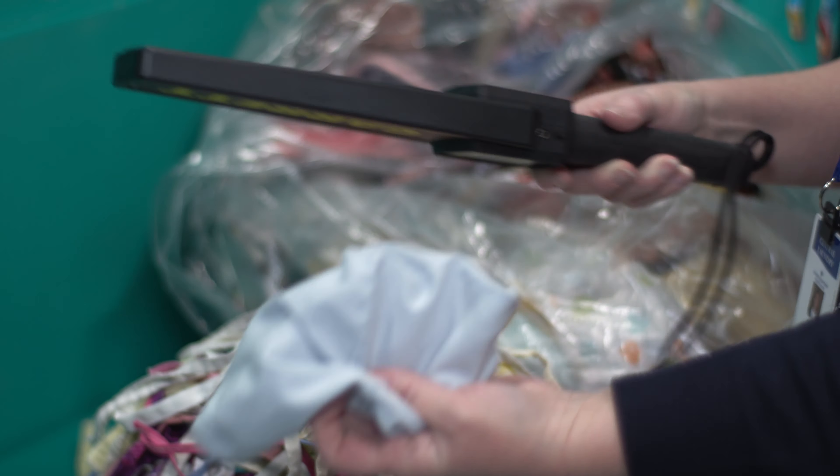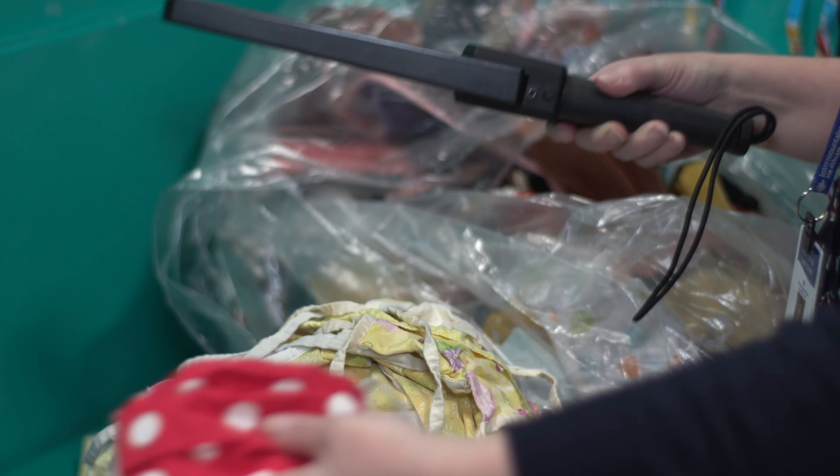We're using a metal detector to make sure that there are no pins or needles or anything in the masks that are being donated.